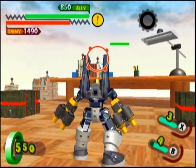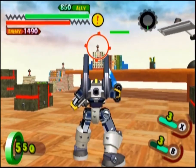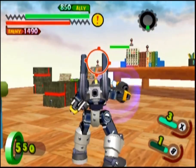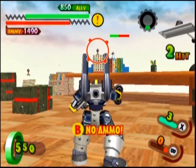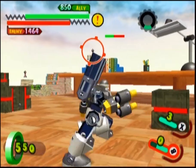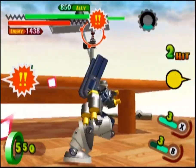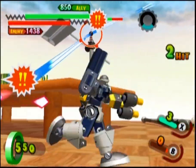Its ranged B attack fires off a pair of shots from its arms. This is similar to Proto Mars' ranged attacks; however, this one feels a little bit more damaging, and because the shots converge, it feels like there's a chance that both shots might actually hit instead of one.